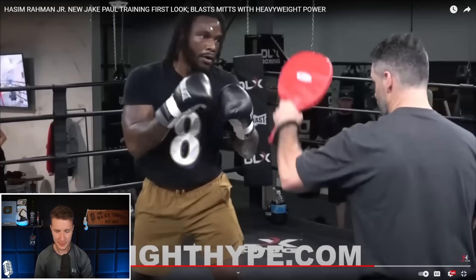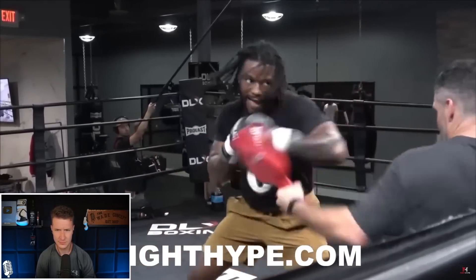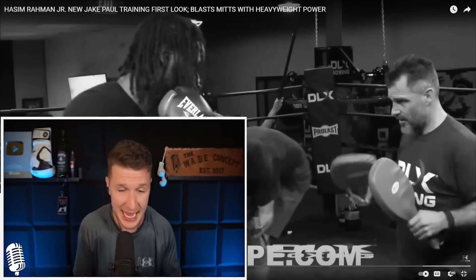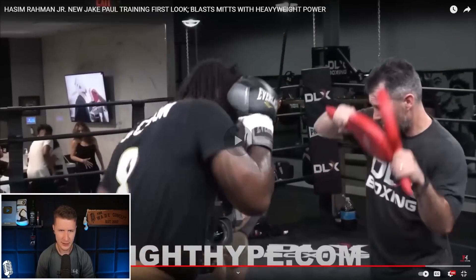You guys see Hasim Rahman's eyes by the way? You don't see him looking at the pads when he's throwing — he's dead center on his coach, because everything else is judged peripherally. If you're looking at 20 different things at once, feints will fool you and you'll miss something. Find a focal point and stay there. See everything versus looking to try to find everything. Now we're starting to throw some hammers — those body shots are looking to send ribs flying.